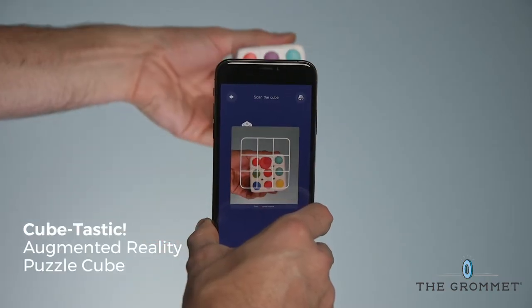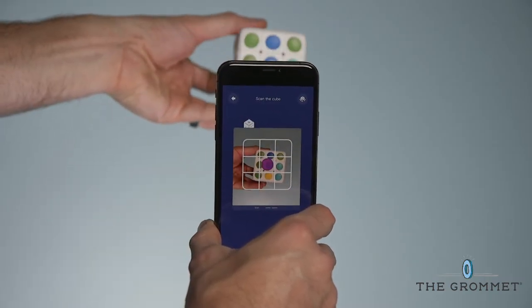Keeping kids entertained on a long trip can be challenging, but the app-connected Cubetastic is a smart way to keep them engaged so you don't have to.